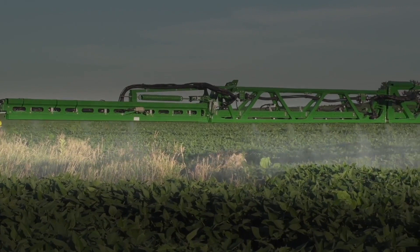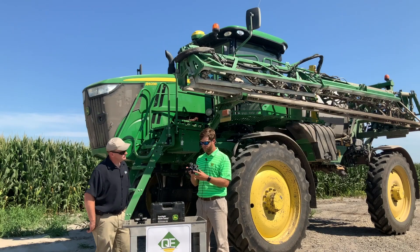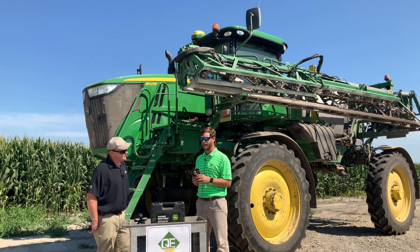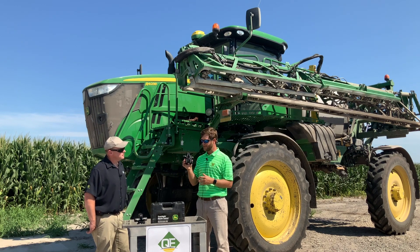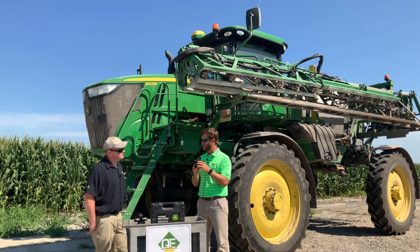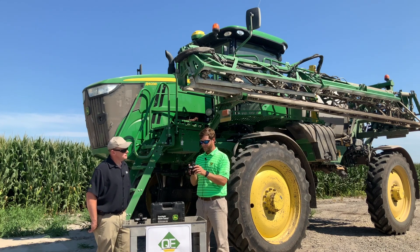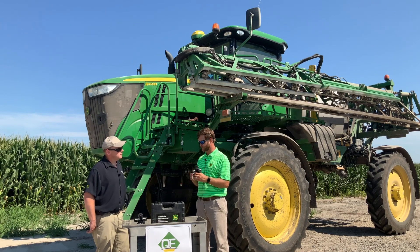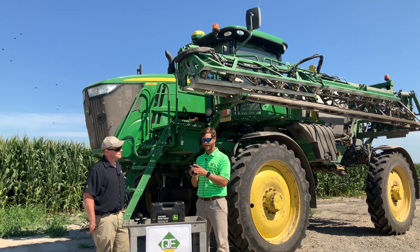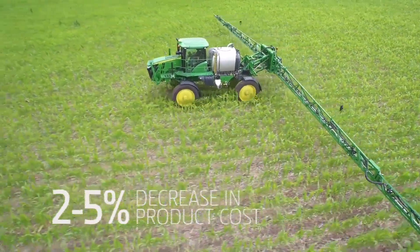How does that incorporate into nozzle by nozzle control and turn compensation? If we think about conventionally how we've sprayed, we've had booms that may have sections varying anywhere from eight to eleven feet. With individual nozzle control, we're turning the nozzle on and off independently. That allows us to have precise applications where the product is needed on the crop, giving us also the ability to have a reduction on our input cost anywhere from two to five percent.